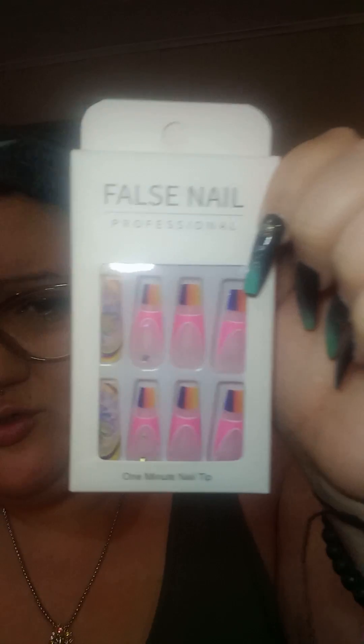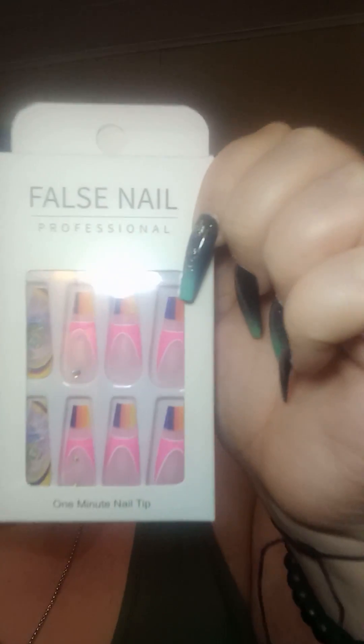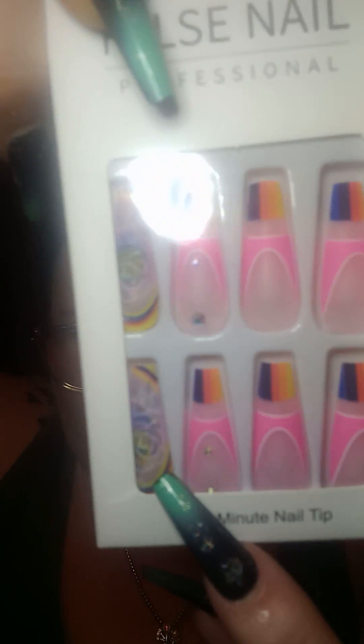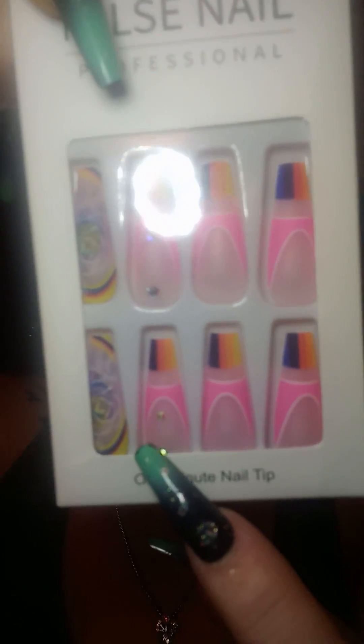Look at these nails — they are gorgeous! This one is like a rose, and they have like a rainbow and jewels. You guys, these are absolutely gorgeous. I love them. And speaking of Temu nails — these are Temu nails currently on my hands.